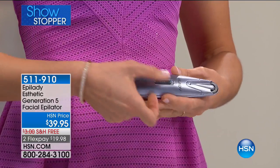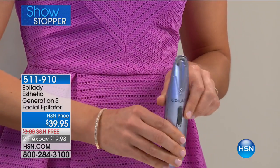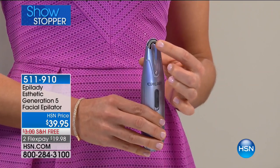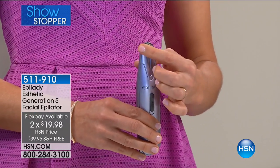You can use it in the privacy of your own home so that you can remove that fine facial hair from the root and get those long-lasting results. This is the Epilady Aesthetic. I'm going to turn it on so you can take a look and hear how it sounds. It's a facial epilator. We've designed this for your face only.